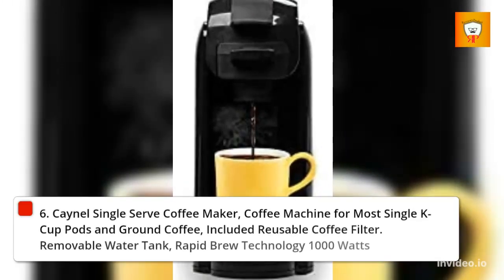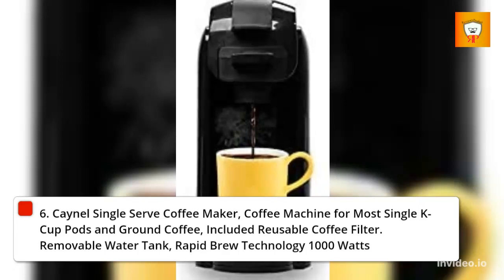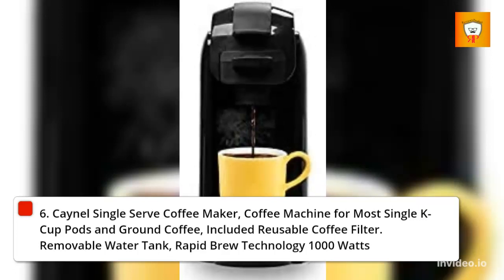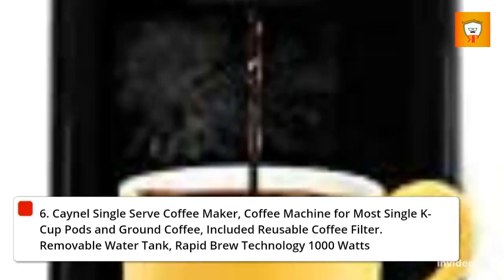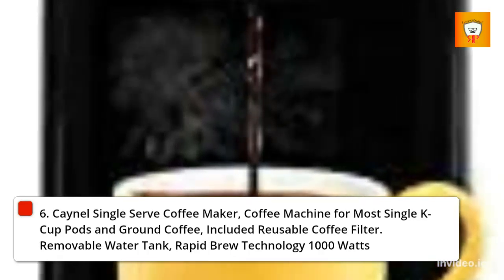6. Canel single serve coffee maker, compatible with most single K-Cup pods and ground coffee, includes reusable coffee filter, removable water tank, rapid brew technology, 1000 watts.